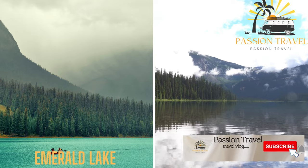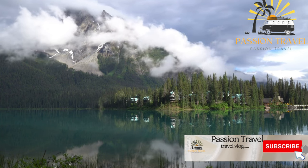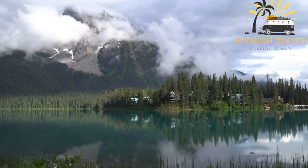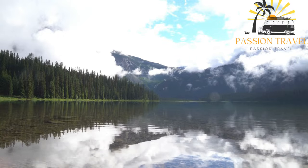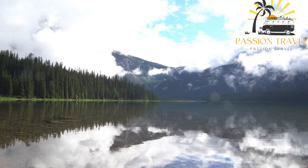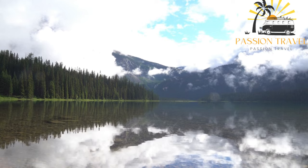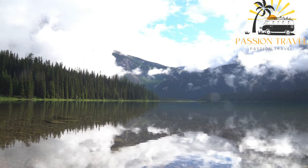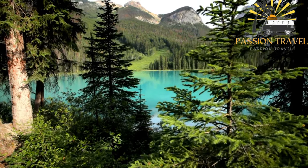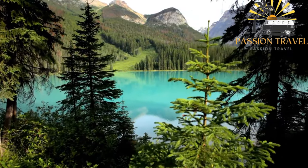Emerald Lake is another stunning glacially fed lake located in Yoho National Park, British Columbia, Canada. Like Moraine Lake, Emerald Lake is known for its stunning turquoise blue color and is surrounded by the Canadian Rockies. The lake is fed by glacial meltwater and is situated at an elevation of 1,309 meters (4,295 feet) above sea level. It is relatively shallow with a surface area of about 0.5 square kilometers.